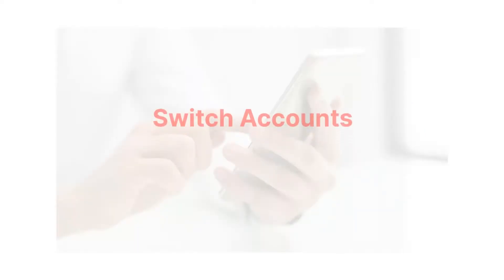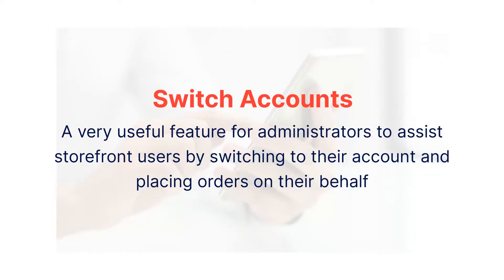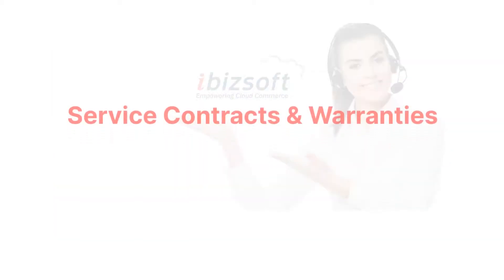Switch Accounts: This is a very useful feature for CSRs or website administrators wherein they can take ownership of the customer's account to troubleshoot any storefront issues or even place an order on behalf of the customer.